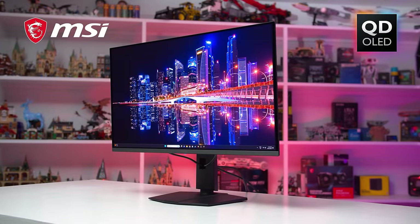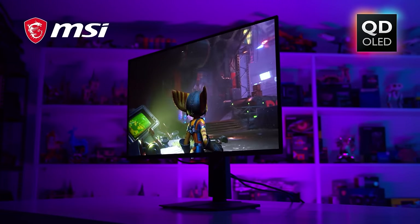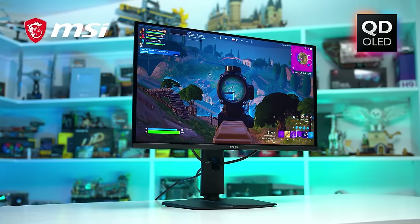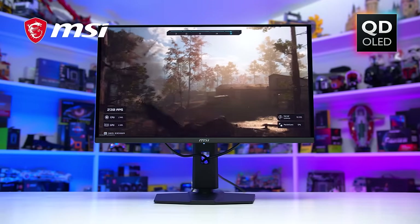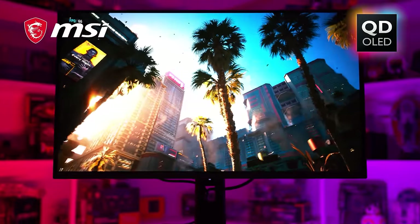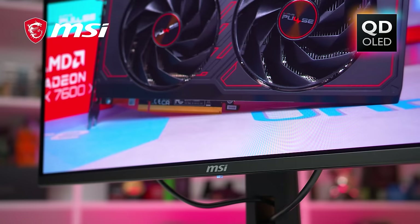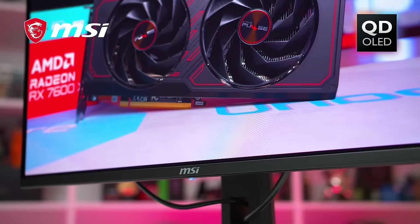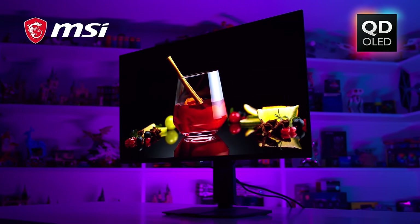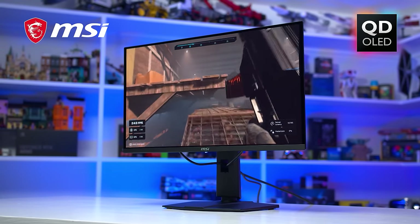Today's video is sponsored by MSI. Thinking of upgrading your monitor? Now is the perfect time thanks to MSI's stunning new QD-OLED gaming monitors with 4K 240Hz and 1440p 360Hz options. There's something for everyone — fast-paced competitive gaming, brilliant HDR gaming on bright immersive well-calibrated displays, or even creator work, backed by a three-year OLED warranty. There's tons of connectivity including KVM support. Find out more via the links in the description.